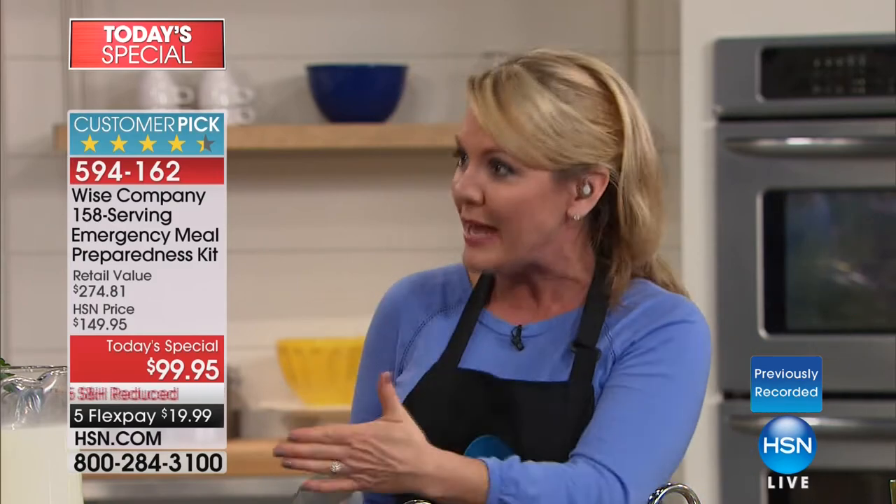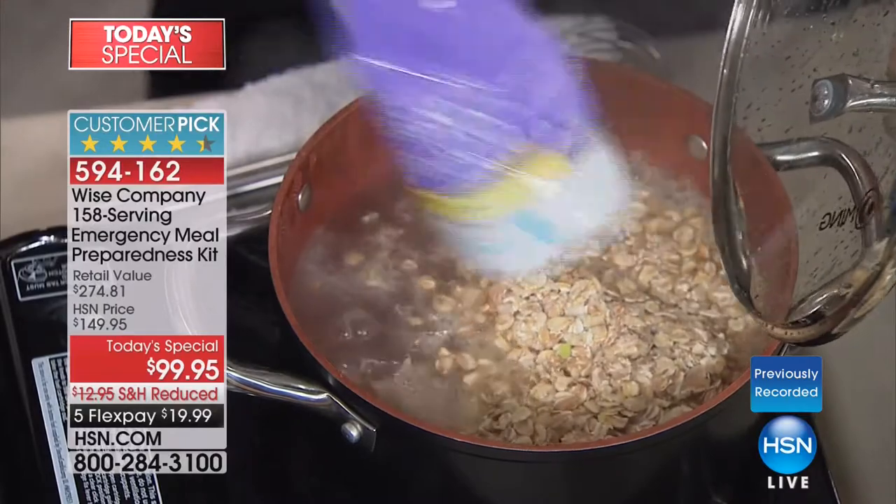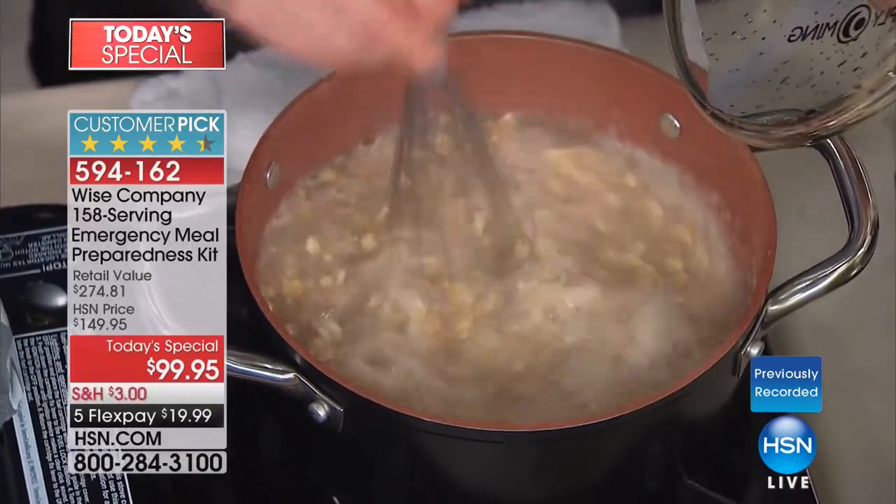And usually when anything involves organic, we know what happens to the price. That's not the case here — 158 servings at the same great price. We're using hot water on the set just to facilitate and speed up the process, but you just add water. With almost a thousand of these gone, Stephanie does not have an encore airing at 1 or at 2 — she's not back with this product until 8 a.m.